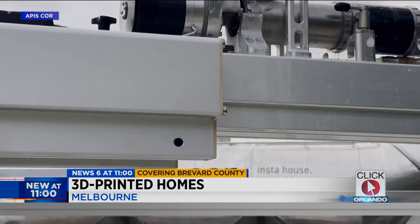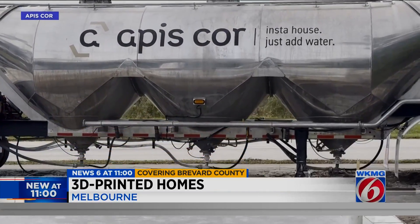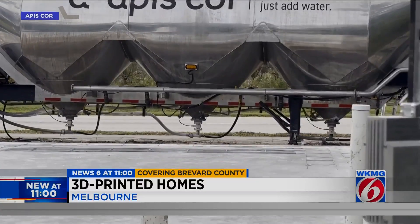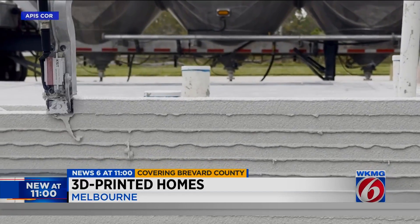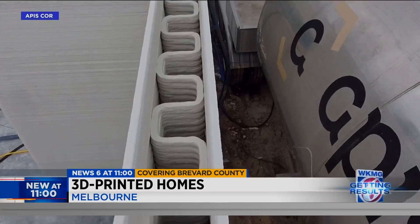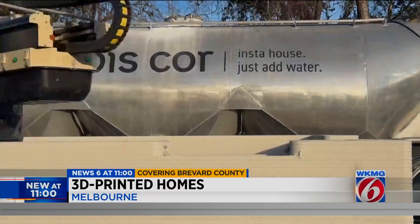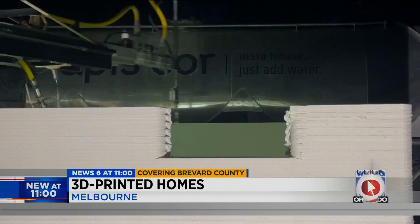Frank was built by Brevard-based Apis Core, which is the company Travis works for as head of construction and building technology. Layer by layer, Frank pipes out rows and rows of concrete, which stack to form the walls of the house. And here's the thing — Frank doesn't get tired. As this time-lapse video shows, he can go all day and all night.